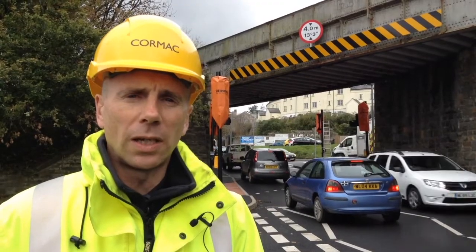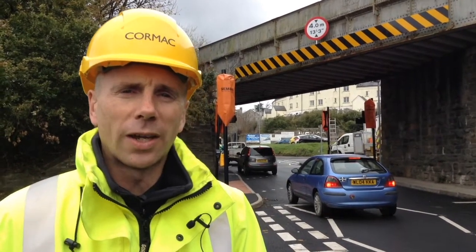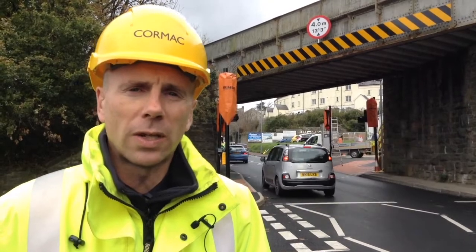Part of the scheme is the Toucan Crossing, and it's called a Toucan Crossing because two can cross — so you've got pedestrians who can cross at the same time as cyclists. The buttons are orientated so that both can use it at the same time.